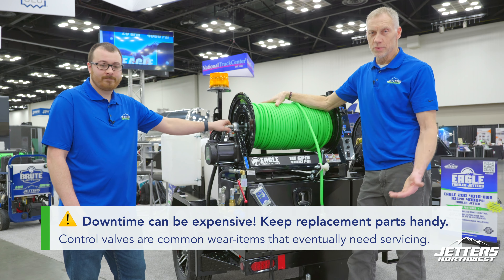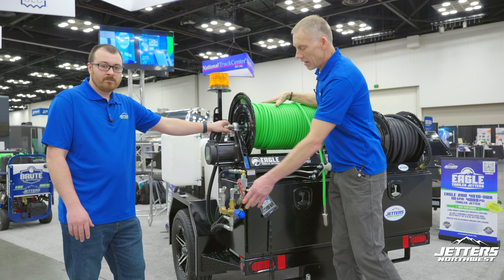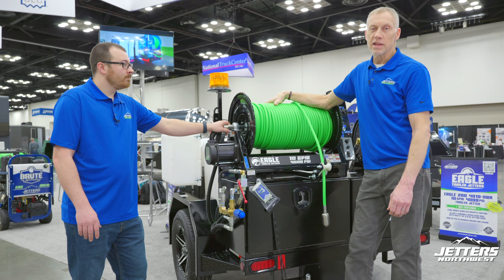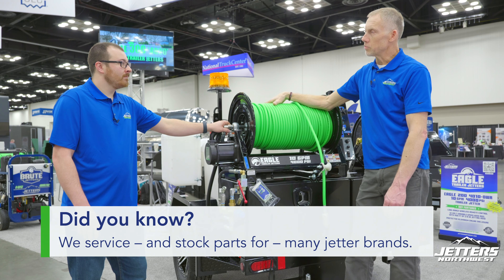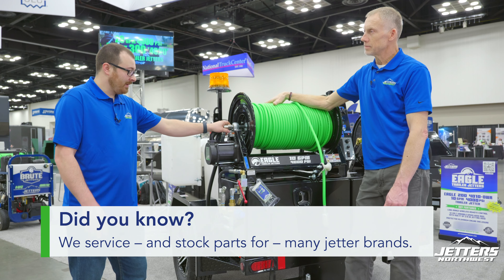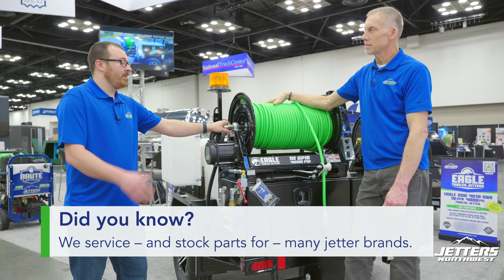That's a good point. One reason with Jettlers Northwest, we use a very straightforward control valve for the jetting on-off. And the wireless remote control also has the same valve back in the system, so it's something that's readily available. We stock parts for our units and a lot of other brands as well. We have lots of parts on hand for any jetter, and even if it's not a direct OEM fitment, a lot of times we can make an aftermarket part fit to get you up and running.